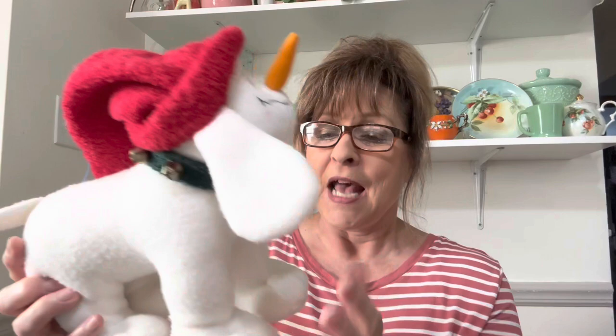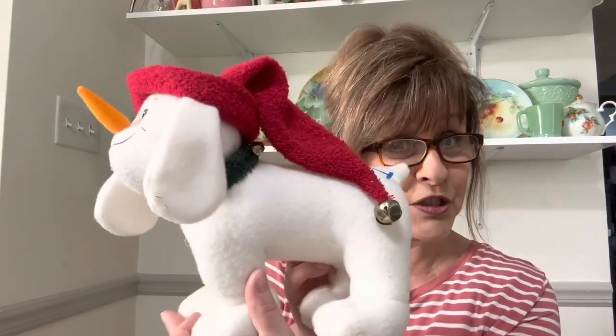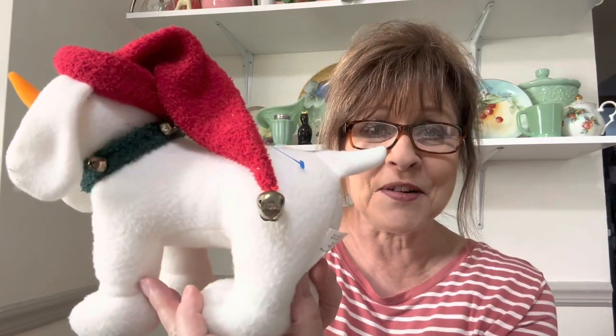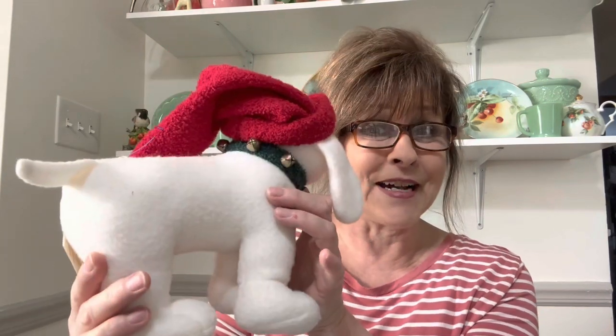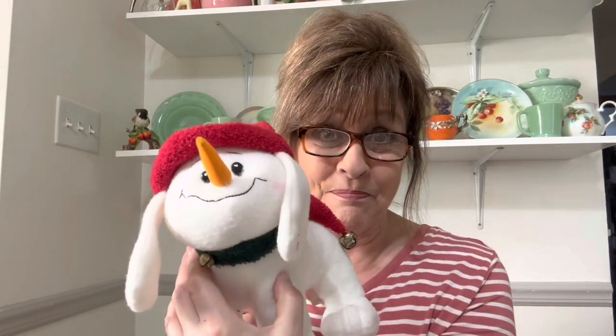So when I went on Senior Tuesday, this is what I got. I could not resist — I believe this is a little snow dog. Instead of a snowman, it's a snow dog. Look how cute he is! I had to get him, he's stinking adorable.